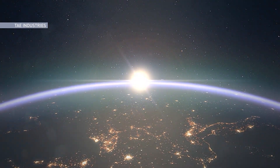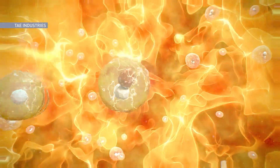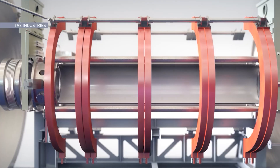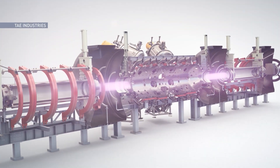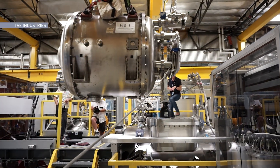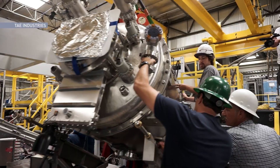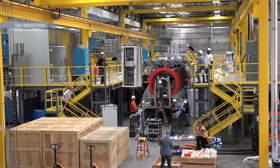What if we could mimic the same process that powers the sun and the stars and use it to generate safe, carbon-free energy on Earth? That concept is exactly what TAE Technologies is undertaking. This startup, based in California, has raised over $1.2 billion and one day hopes to make this type of energy, called nuclear fusion, a reality.